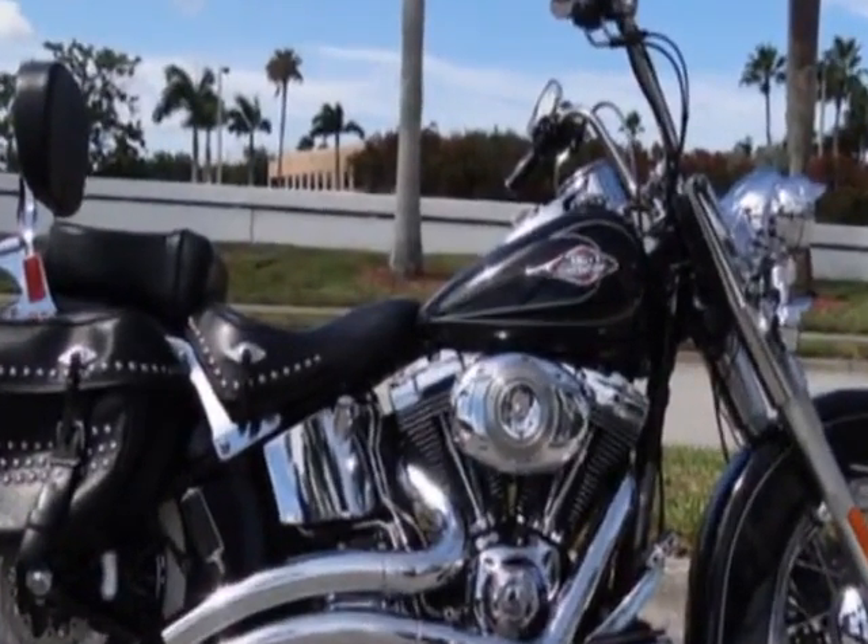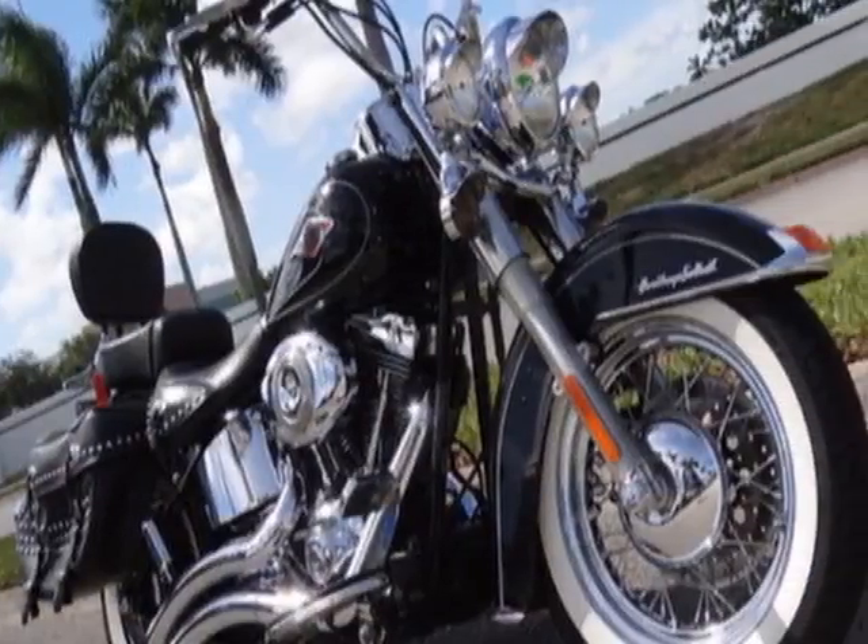Call 561-371-5504 or email our friendly sales staff today to schedule a test drive.